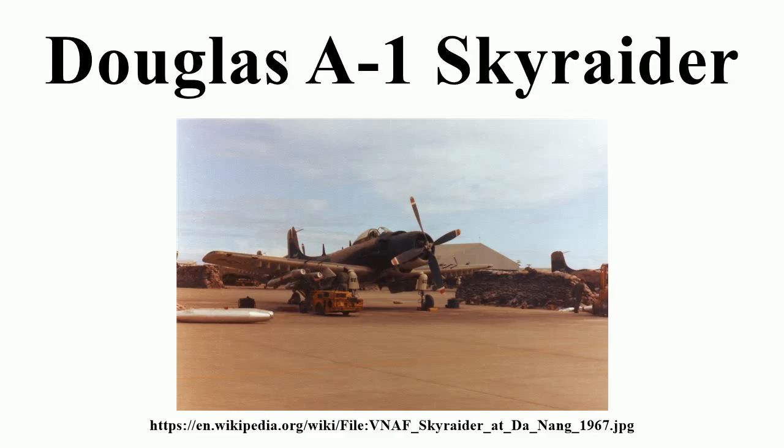The Navy AD series was initially painted in ANA 623 glossy sea blue, but during the 1950s following the Korean War, the color scheme was changed to light gull gray and white, initially using the gray and white navy pattern. By 1967, the USAF began to paint its Skyraiders in a camouflaged pattern using two shades of green and one of tan, used by the USN over Korea and Vietnam.